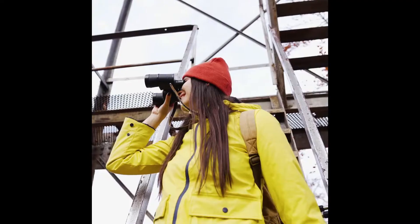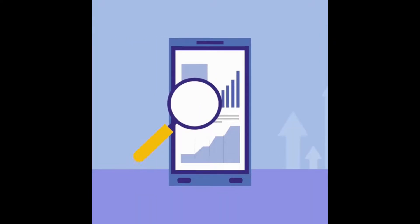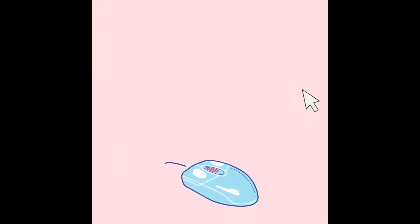Tired of struggling with collecting user feedback? Looking for something to increase engagement in your email marketing campaigns? Say hello to Customerify, the easiest way to collect user feedback.